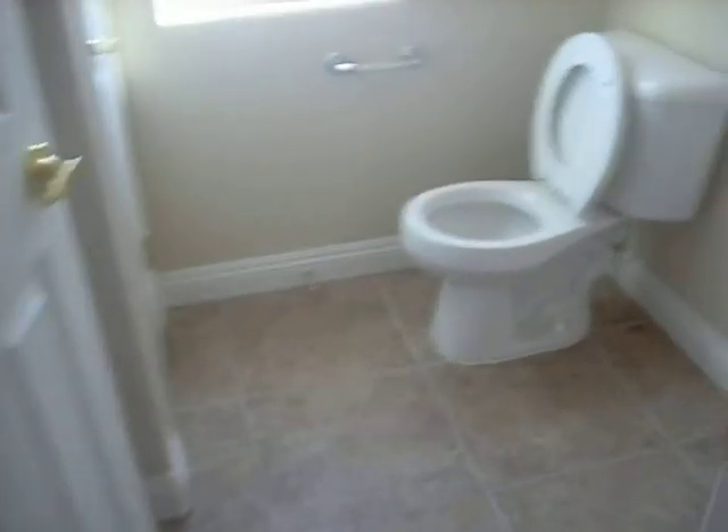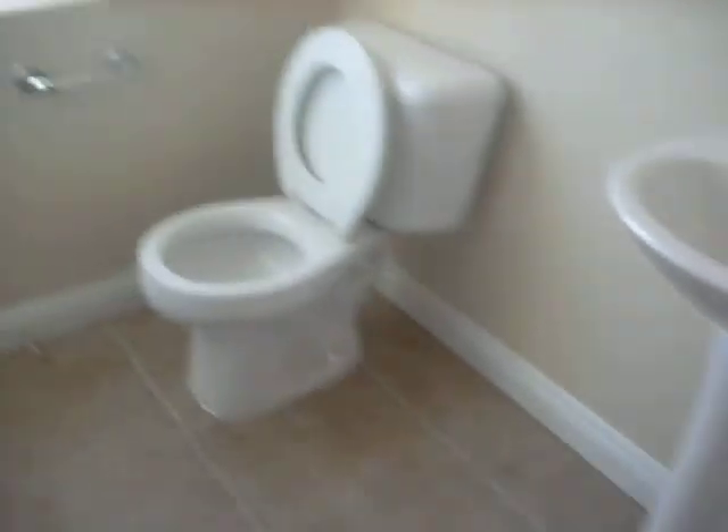This is the downstairs bathroom. Again, tiled floor throughout. This is the laundry room — again, tiled floor.